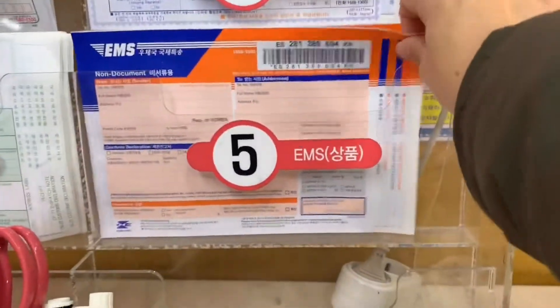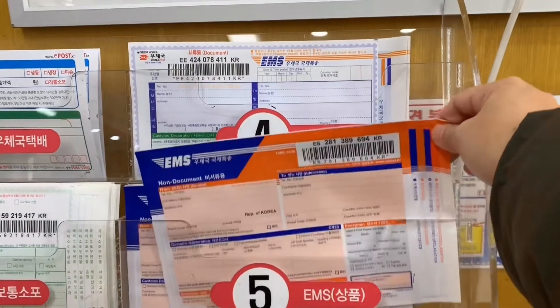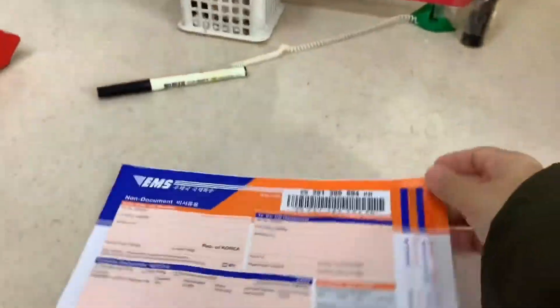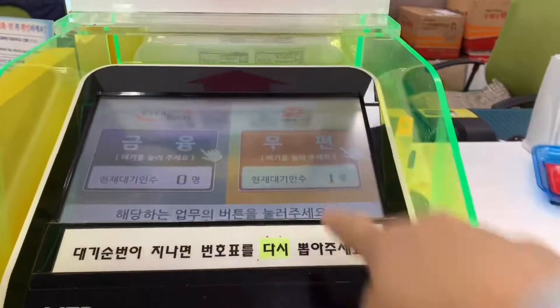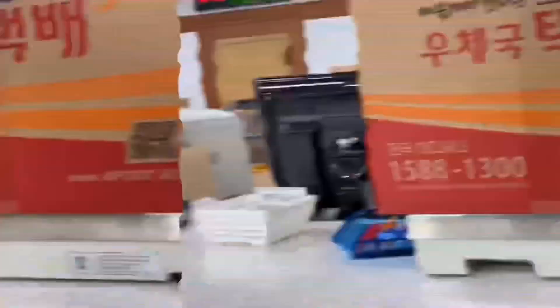When sending international mail, number four is for documents and number five is for parcels. When you're done filling out the form, get a number and wait for your turn.